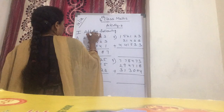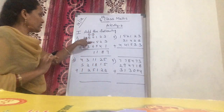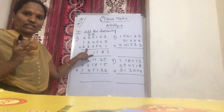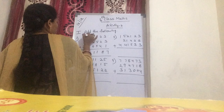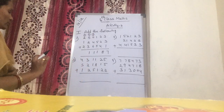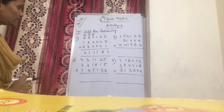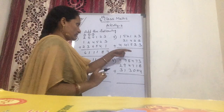Now next: 1 plus 5 is 6. Now 6 plus 2 is 8. Now 8 plus 3 — counting up: 9, 10, 11. Next: 1 plus 2 is 3. 3 plus 1 is 4. 4 plus 2 is 6. How much do you get? 6 lakhs 11,187.